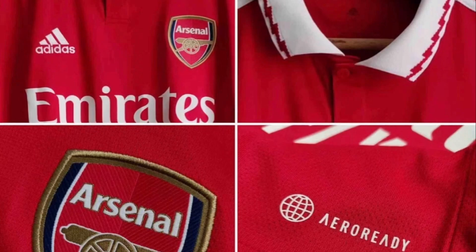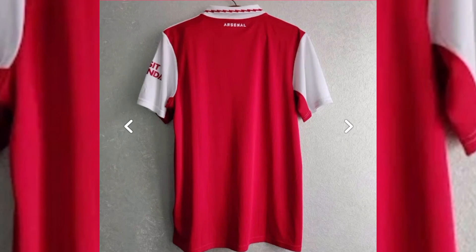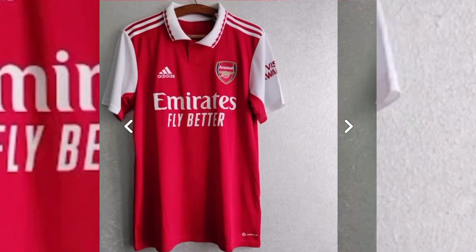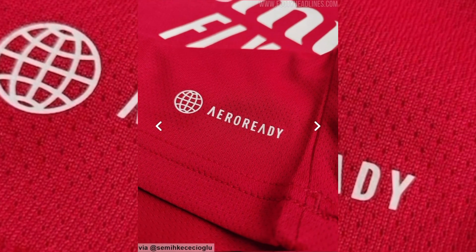Hey, this is Ross from Major League Unboxing and it's officially leaked season. In around two months time we will have nearly all the new kits announced and/or released. We will be ordering them and unboxing them right here on this channel, so subscribe so you don't miss those.